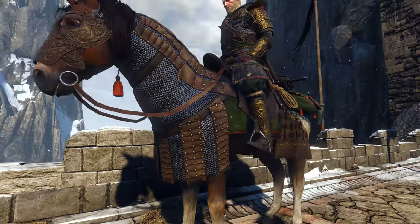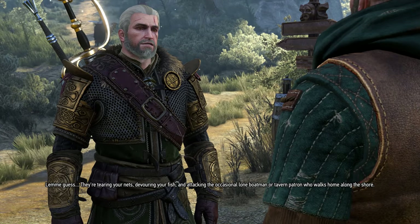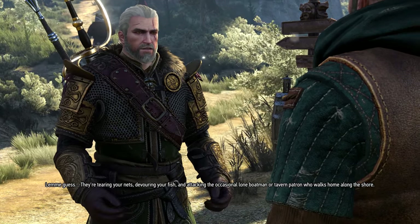It also comes along with matching horse gear, and while stat-wise you'll probably prefer the bear school armor, I still think this looks really good and I do use it quite often.